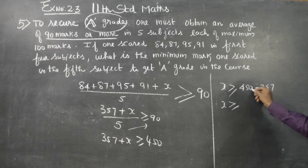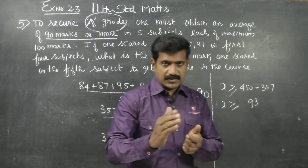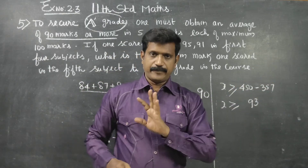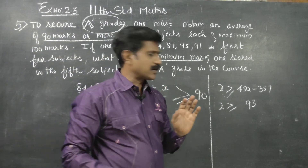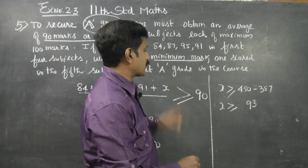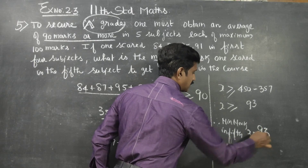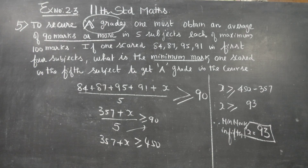X is greater than or equal to 450 minus 357, which gives X greater than or equal to 93. So the minimum mark in the 5th subject is 93. To get an A grade, the minimum mark is 93. Thank you.